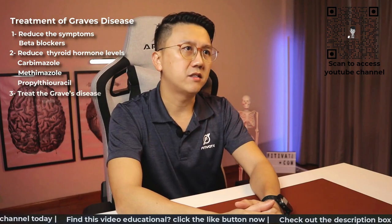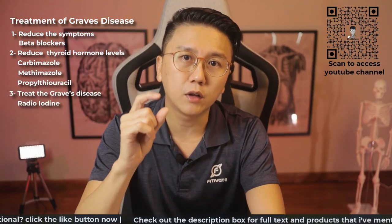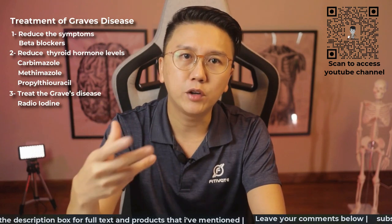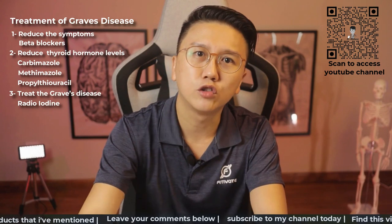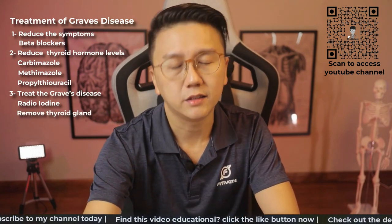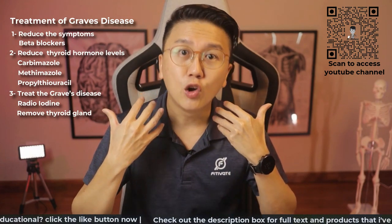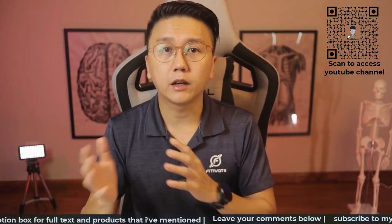Thirdly, treat the Graves' disease itself. The first option would be radioiodine. This involves taking radioactive iodine in a capsule or liquid form that slowly destroys the cells of the thyroid gland, thereby reducing hormonal production. It may eventually result in hypothyroidism. This treatment is not suitable for pregnant ladies or breastfeeding mothers. The other option would be to remove the thyroid gland through surgery, considered if the gland is so swollen it is pressing on the windpipe causing breathing issues, or in pregnant ladies who are allergic to or unable to tolerate all of the anti-thyroid medications.